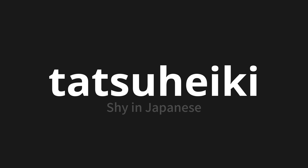Let's say it all together. One more time: Tatsuheiki.